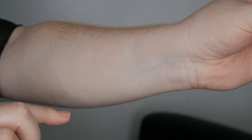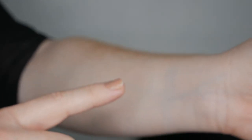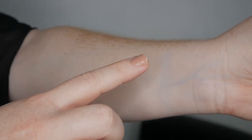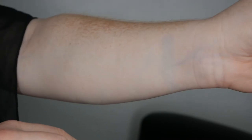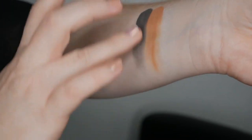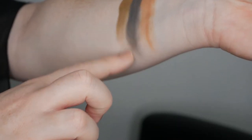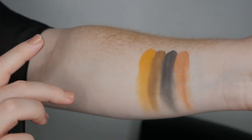Now on to number seven, Fenty Snap Shadow in 'Cadet.' 'Money Mission' — can you guys see that really white-looking color? I'm not sure how well it's showing up on camera. 'Takeover.'